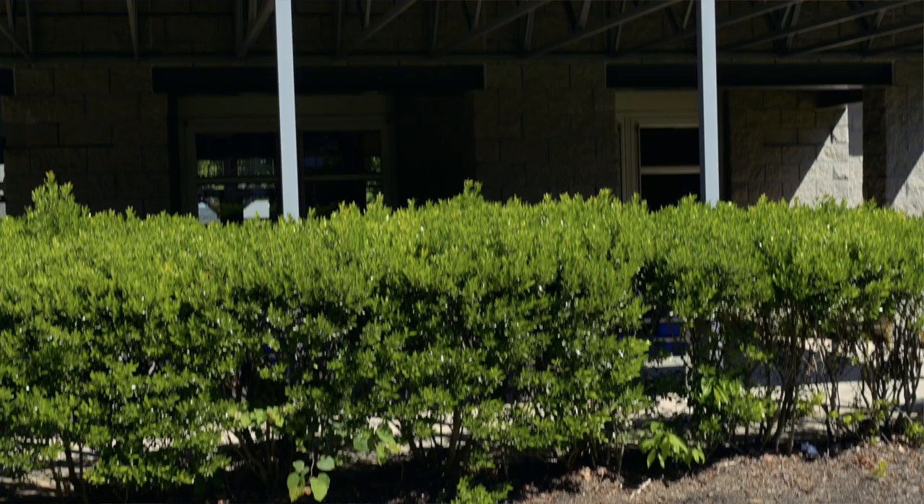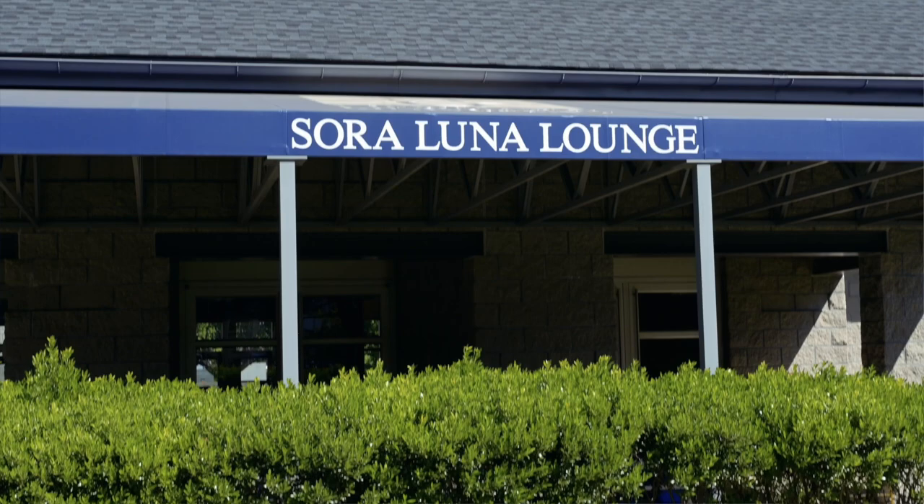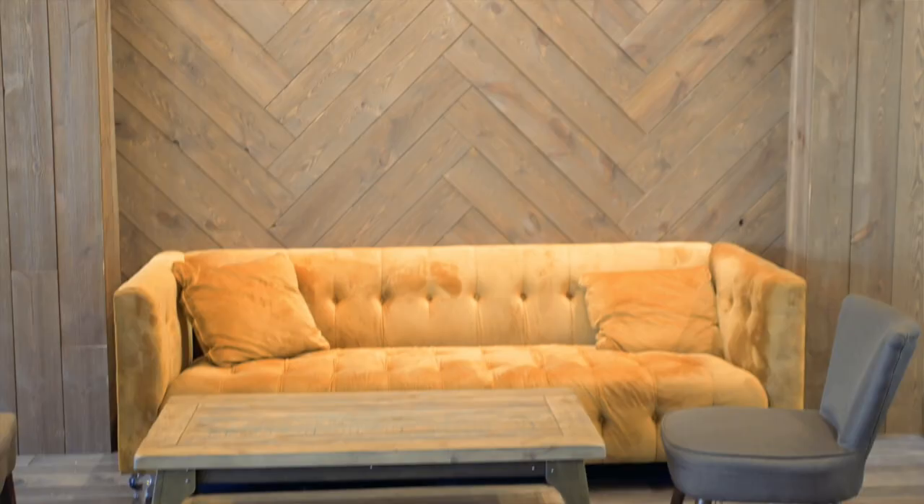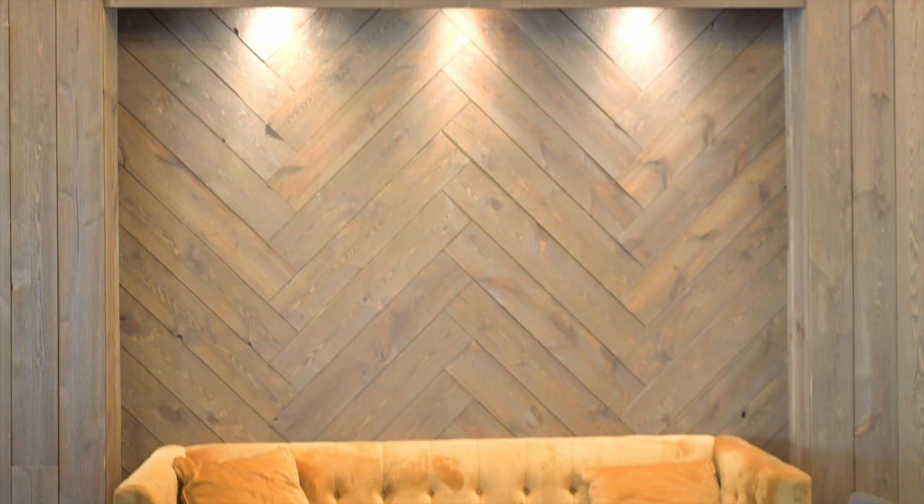Welcome to Sora Luna Lounge, located in Flynn Hall. Sora Luna is Newman's only 24/7 student dedicated space, where you can watch TV, study, hang out with friends, attend a residence hall council program, or even just come in and relax. And new this fall, you can see your friends as they run their own business out of Sora Luna.